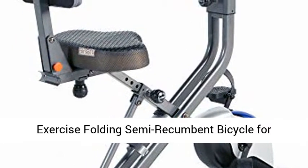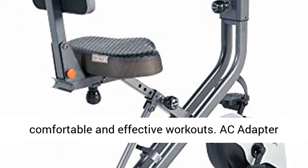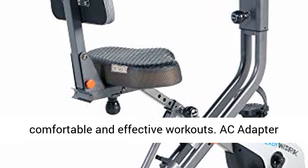Patented Desk and Exercise Folding Semi-Recumbent Bicycle for Comfortable and Effective Workouts. AC Adapter Included.